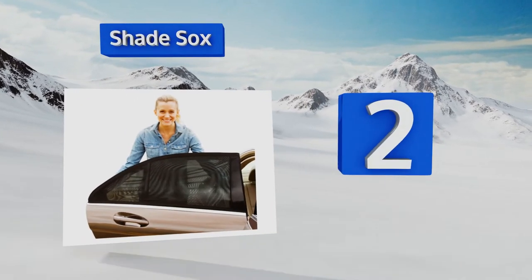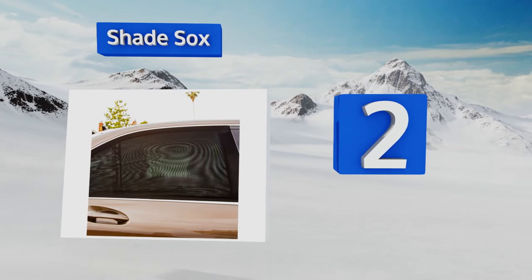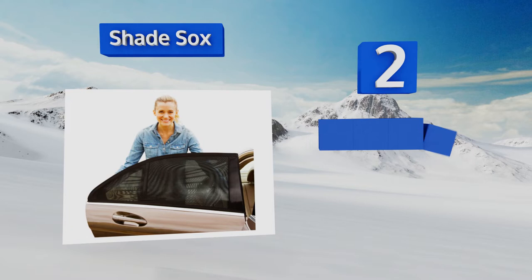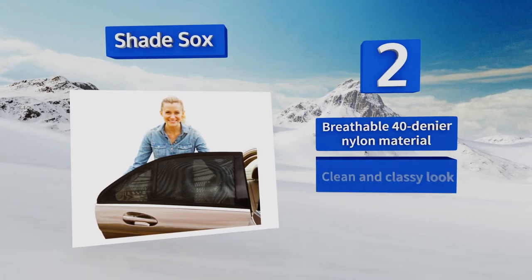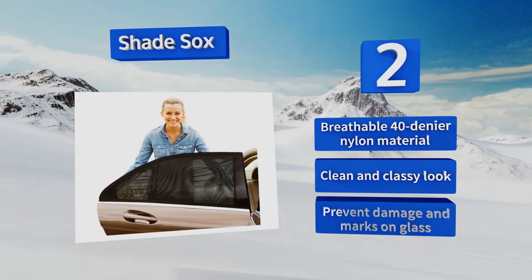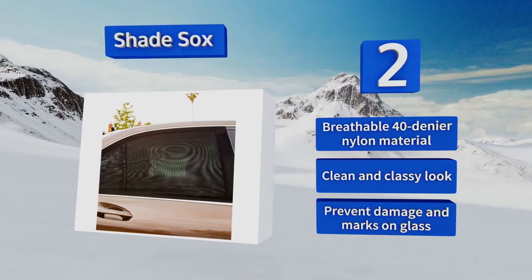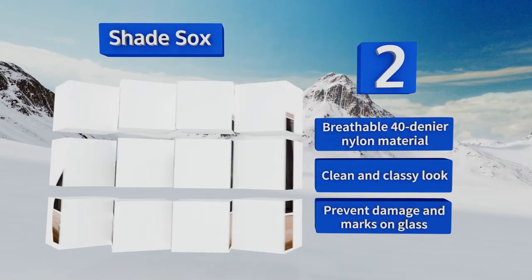At number two, Shade Socks do a great job of blocking out the sun, making them ideal for providing UV protection to passengers in the back seat. Their flexible stretchy mesh makes them easy to install on the exterior of the door and allows you to roll down the window for a nice breeze. They're made of a breathable 40-denier nylon material and have a clean and classy look. They prevent damage and marks on the glass.